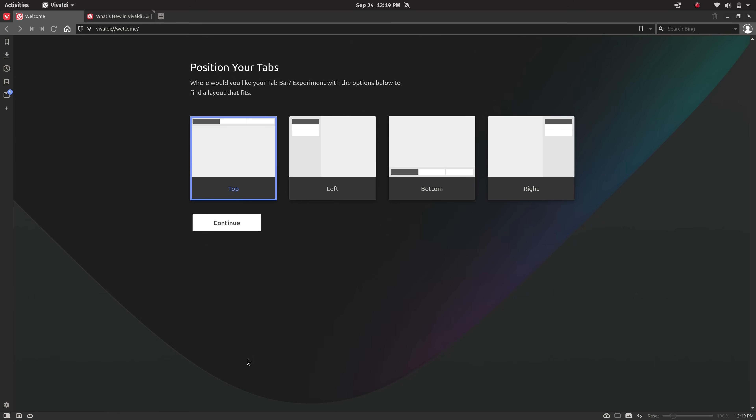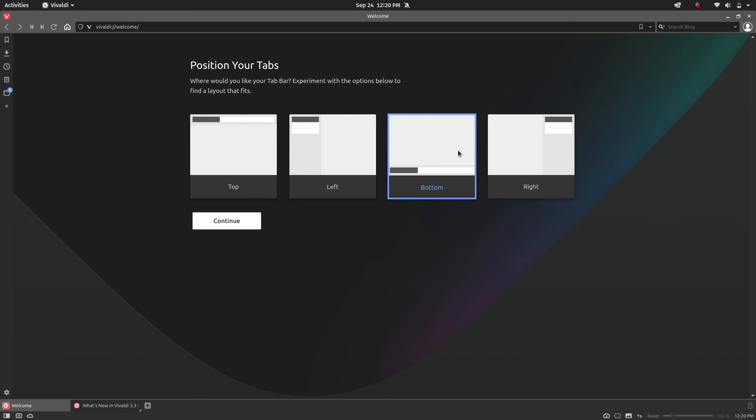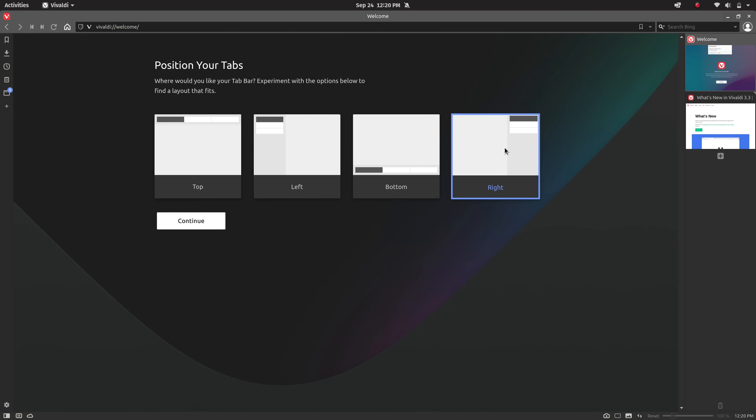In addition to that, it gives you the ability to choose which side of the screen your tabs will be on. It defaults to tabs on the top just like pretty much every other browser, but it also allows you to have your tabs on the left side, the bottom, or the right side. In the end I'm a creature of habit so I kept mine at the top.